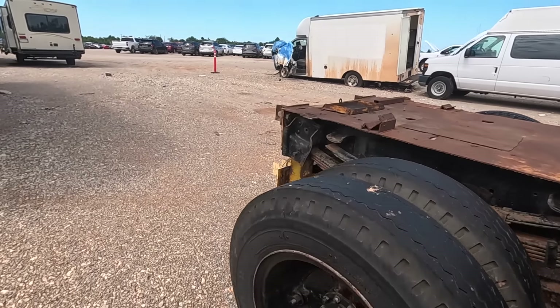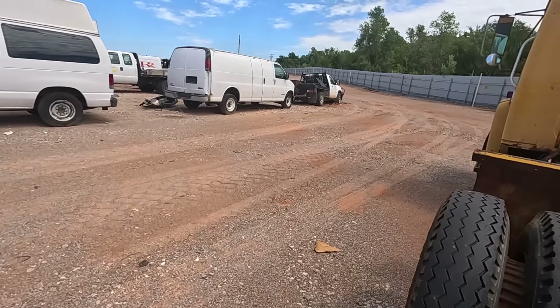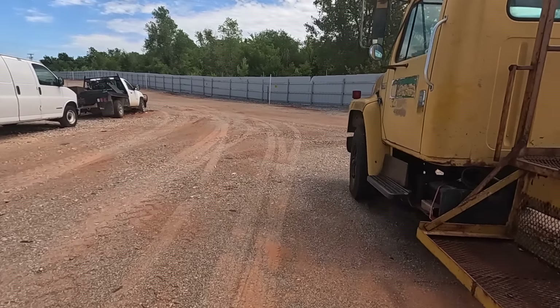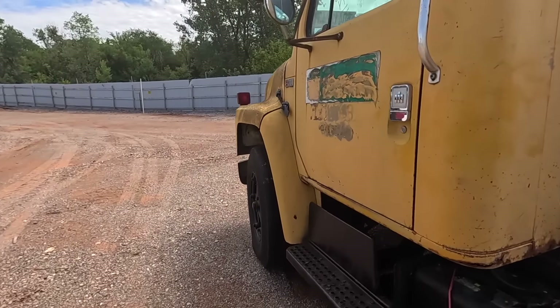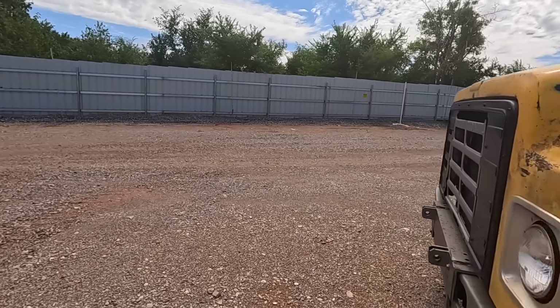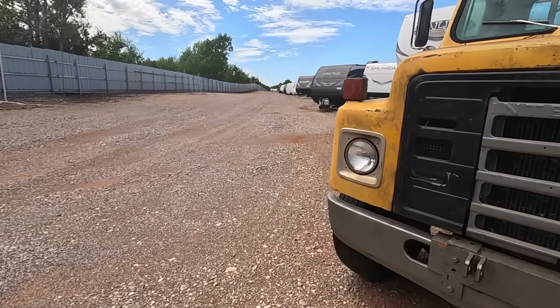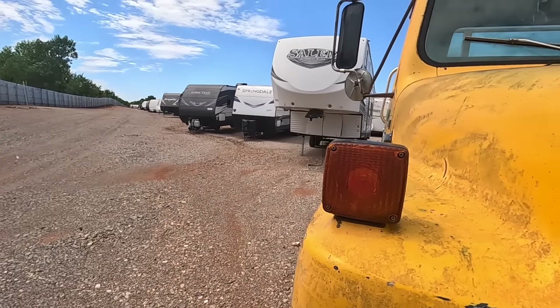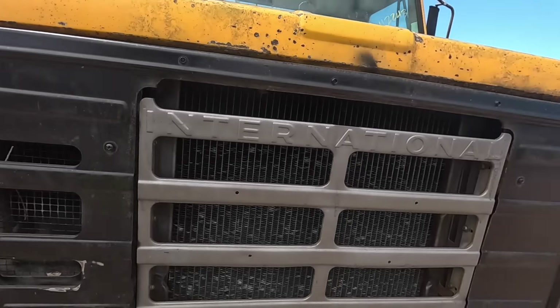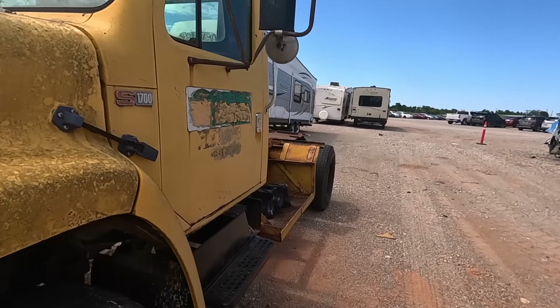Now this thing is just super cool. I don't know what it is — it looks like an old Chevy. That's about all I can get from it at first, but it's actually an International — a 1985 International S1700. Something about the lights just made me think it was a Chevy.